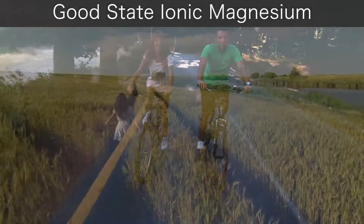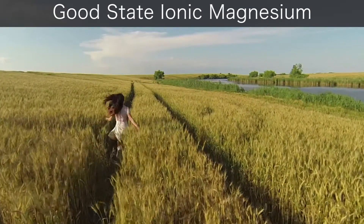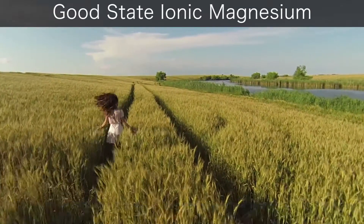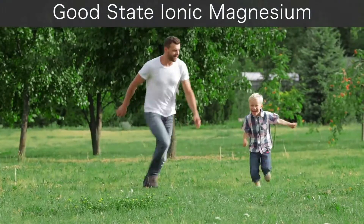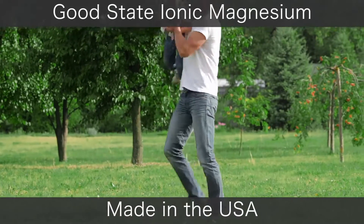The product is suitable for vegetarians. Good State's Ionic Magnesium includes an easy-to-measure cap — no dropper needed. Simply measure your dose and mix with juice or water for a great-tasting drink.